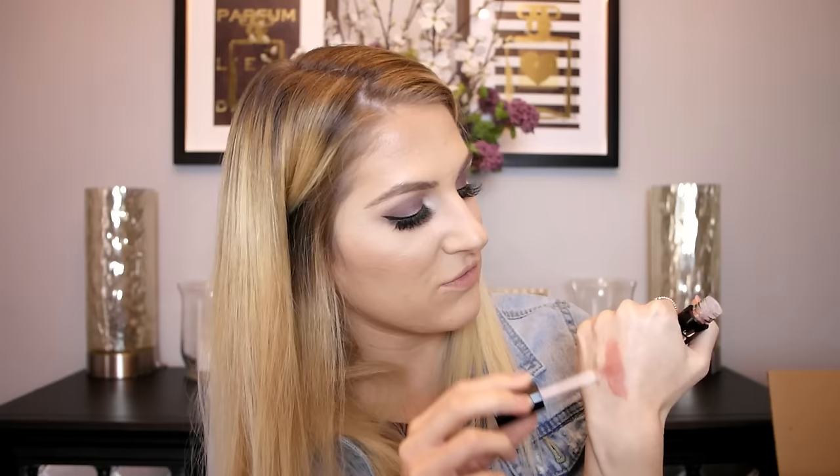I have two products left and they're both lip products — what's a haul without lip products, let's get real. They're both by Buxom. The first is the Wildly Whipped Lightweight Liquid Lipstick in the shade Nudist, which I believe is the lightest shade in that line. It feels very whipped and creamy — definitely not liquidy. It almost reminds me of the NYX Soft Matte Lip Creams but creamier and more pigmented.